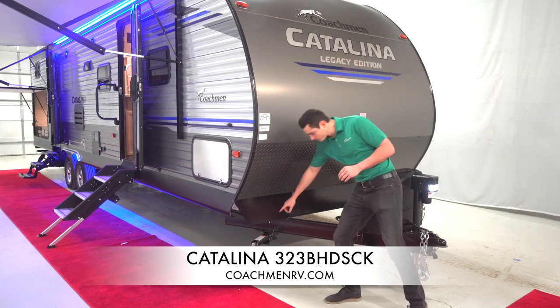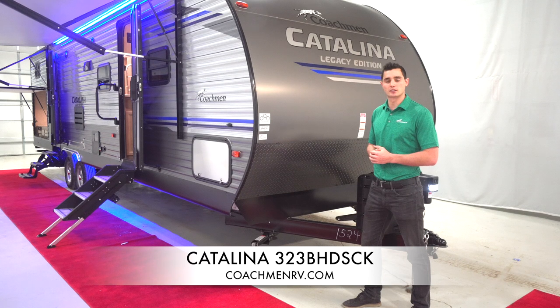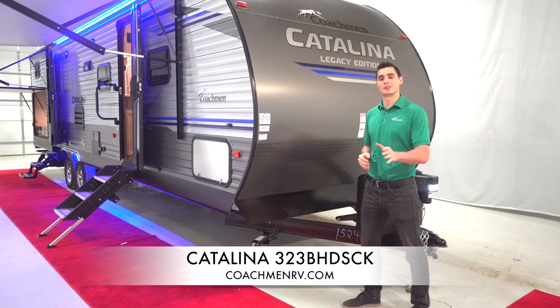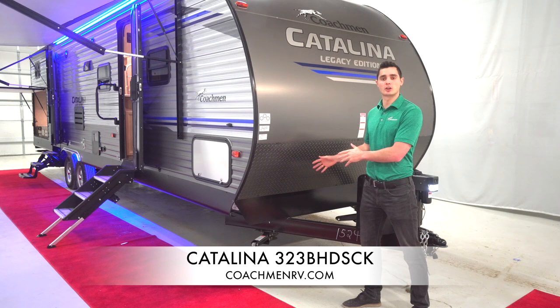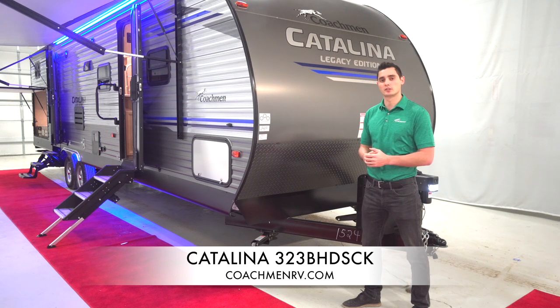Up front, the last thing I want to talk about is our four standard stab jacks, which come standard on all Catalina products. They're manual, more efficient, more reliable, and less costly than their automatic counterparts. Really nothing can go wrong with them. We have a ton of videos about how easy these are to use compared to the automatic ones — another big feature for us.